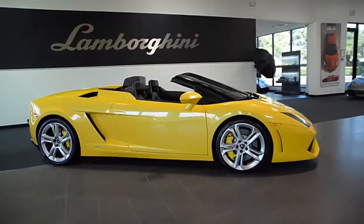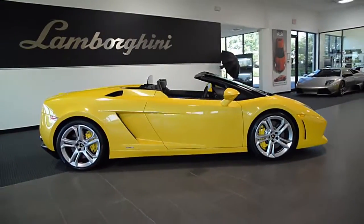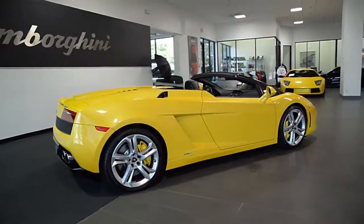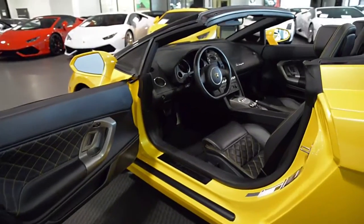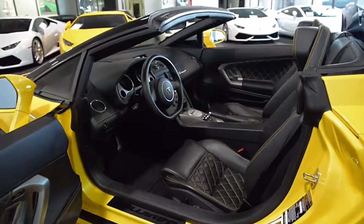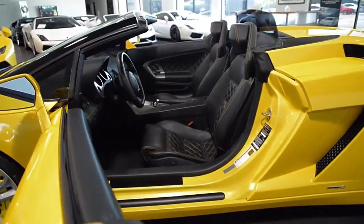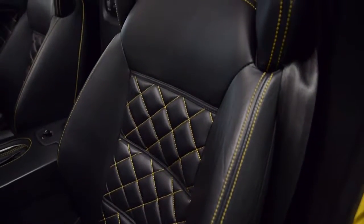Lamborghini Dallas proudly presents a 2011 Lamborghini Gallardo LP560-4 Spyder, equipped with a 5.2L 560hp V10 engine and a 6-speed E-gear transmission with all-wheel drive in stock form. This Gallardo is upgraded with the supercharged 760hp system.